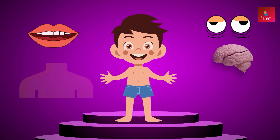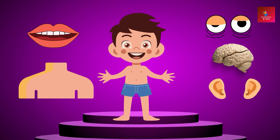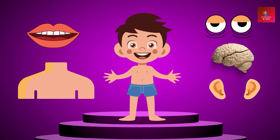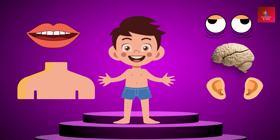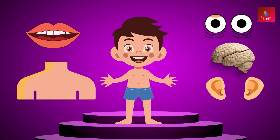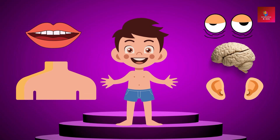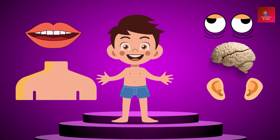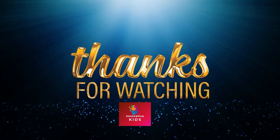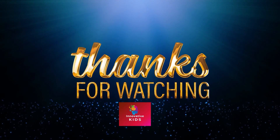Our body is like a fantastic machine, with each part playing a special role — from our head to our toes, every body part is amazing. Remember to take care of your body by eating healthy food, getting plenty of rest, and staying active. And most importantly, always love and appreciate your incredible body!